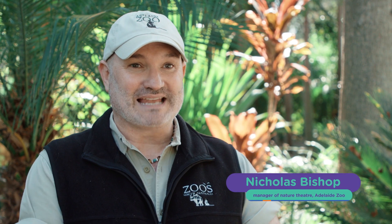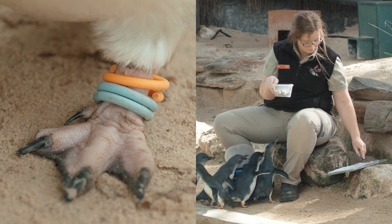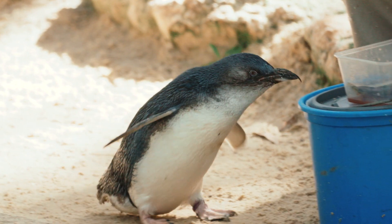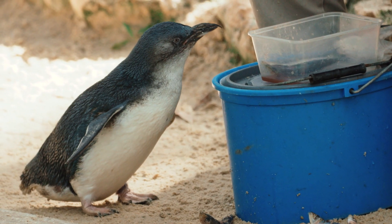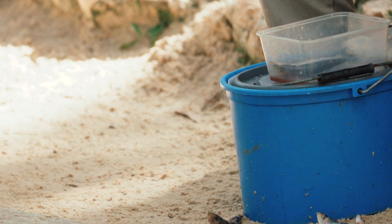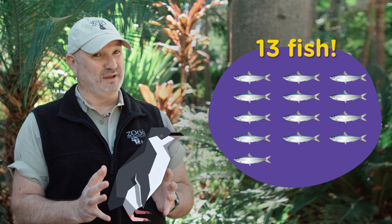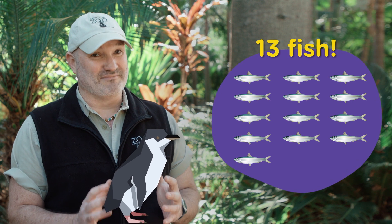Every day the penguins need about six or seven fish. We have a special chart with everybody's colour code from their ankle, and we tick everybody off as they get their fish. Some penguins are definitely more food motivated than others — those feeding chicks have been known to take 13 fish at a time. When you look at a little penguin, it's only this big, so that's an enormous amount of fish.